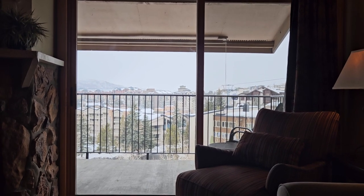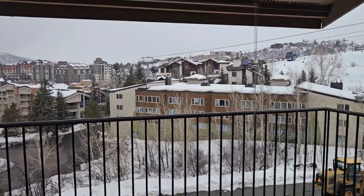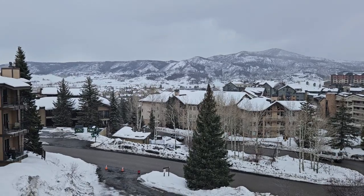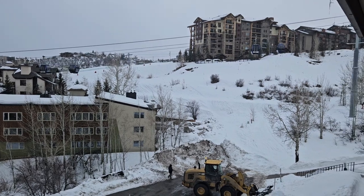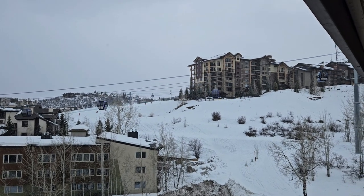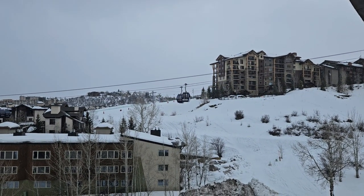I wanted to capture the view first because the view is pretty impressive. You can see out to the gondola, you can see Emerald Mountain and the Grand. You can see that the snow is falling — it should be a good day tomorrow. They've got the guys cleaning the parking area right now, and right over here you can see the access to the resort. It's a ski-in location and you walk out and can drop straight down to the slopes.